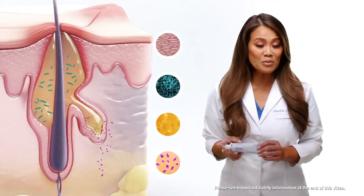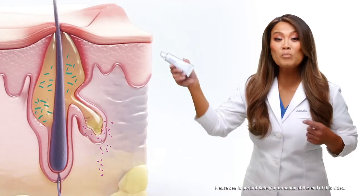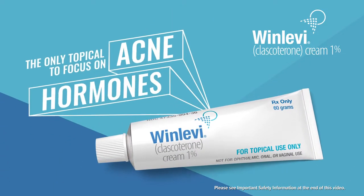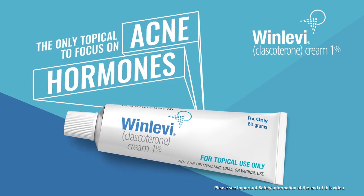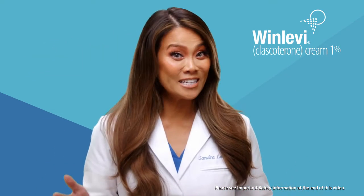Winlevy is an FDA approved prescription cream that breaks this chain reaction at the hormone level before it starts. Winlevy is the only topical that reduces the effects of the acne hormone androgen in your skin. By targeting androgen, which is a root cause of acne, your skin may produce less sebum. Less sebum may mean less acne.